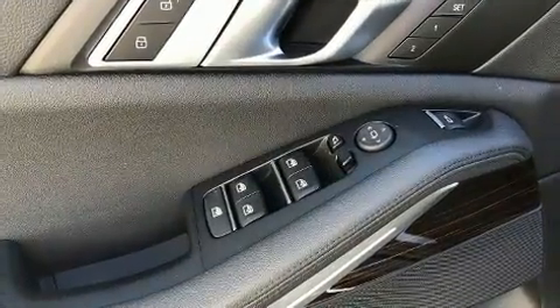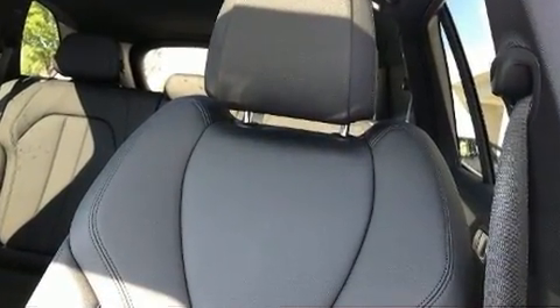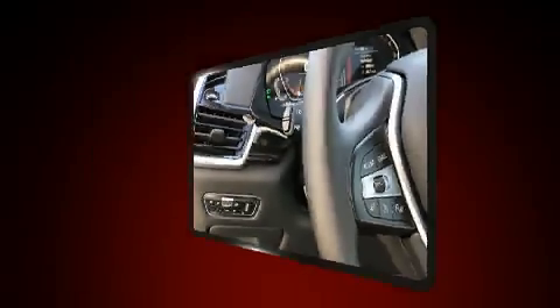A wealth of standard features mean that you no longer have to sacrifice — like heated seats, power front seats, automatic dimming door mirrors, turn signal indicator mirrors, rain sensing wipers, remote keyless entry, and much more.